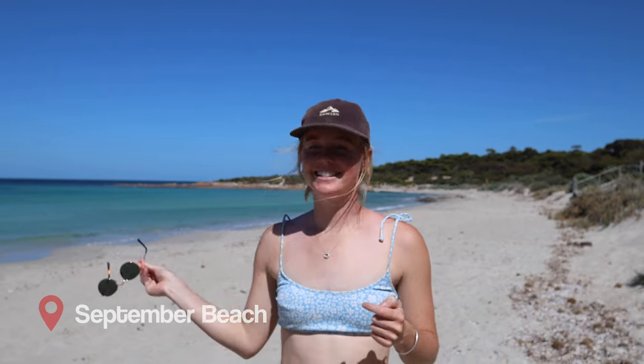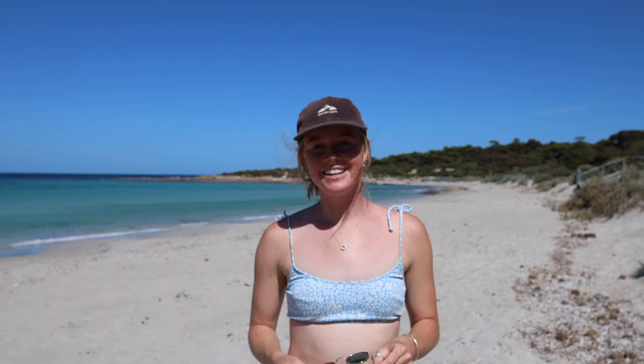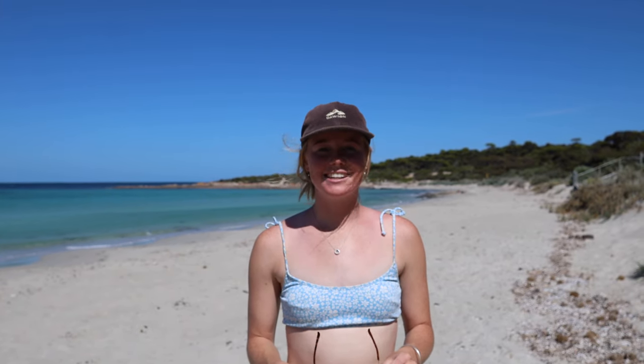We've just pulled up at September Beach campground, come over the dune and this is what we've been met with - it's insane. It's turquoise water, the sun's come out. I think we've found paradise. Turned into a pretty good day - not bad.